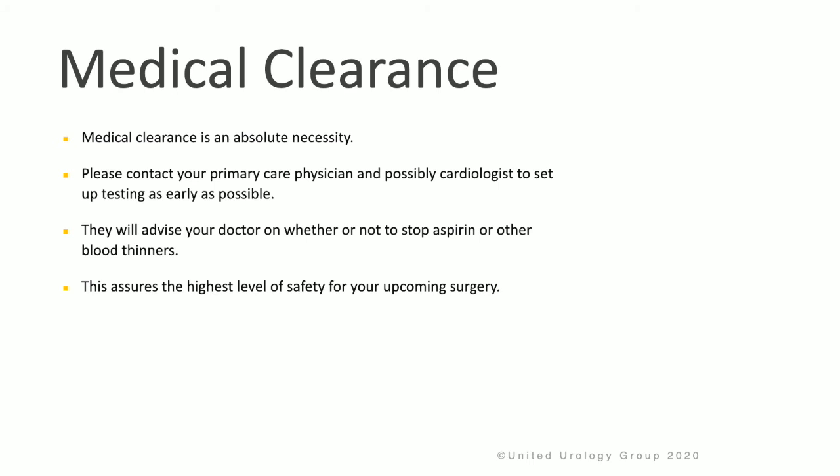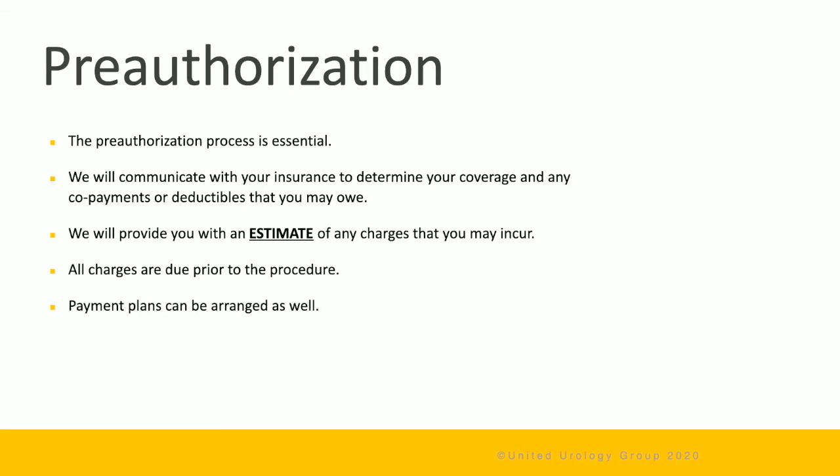They will advise your doctor on whether or not to stop aspirin or other blood thinners. This will ensure the highest level of safety for your upcoming surgery. The prior authorization process is very important. We will communicate with your insurance company to determine your coverage and any copayments or deductibles that you may owe. We will provide you with an estimate of any charges you may incur. All charges are due prior to the procedure, and payment plans can be arranged.